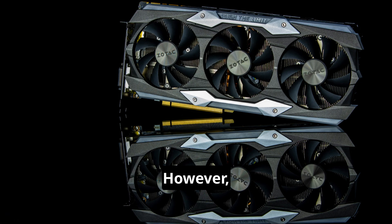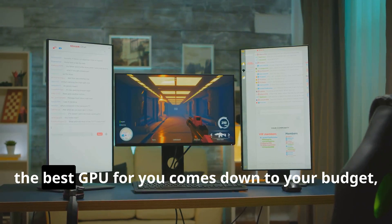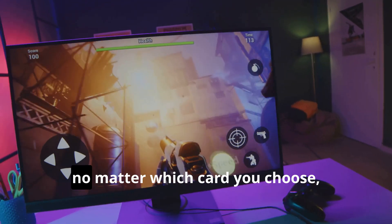However, the 7900 XTX offers excellent performance at a more palatable price. Ultimately, the best GPU for you comes down to your budget, performance expectations, and individual needs. But one thing's for sure — no matter which card you choose, you're in for one heck of a 4K gaming experience.